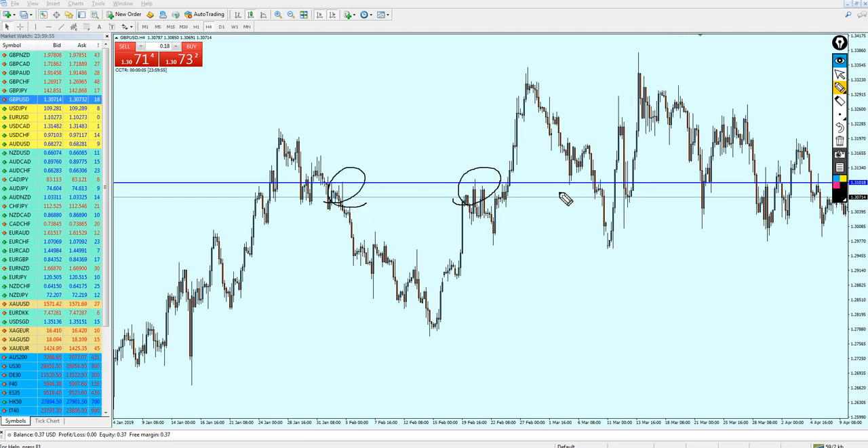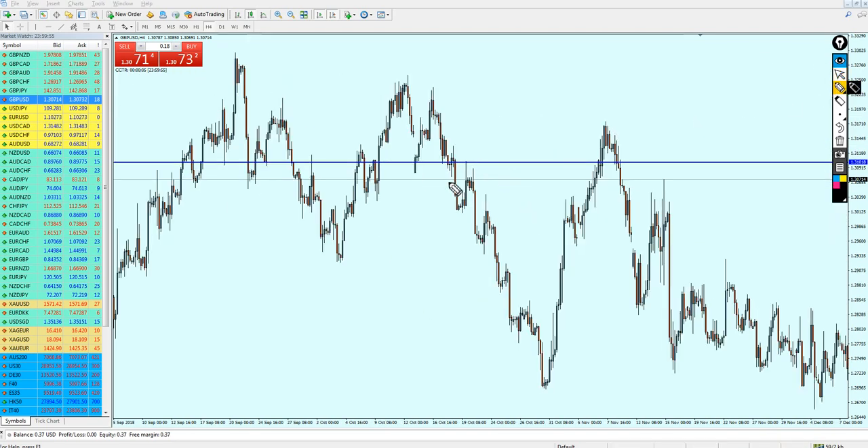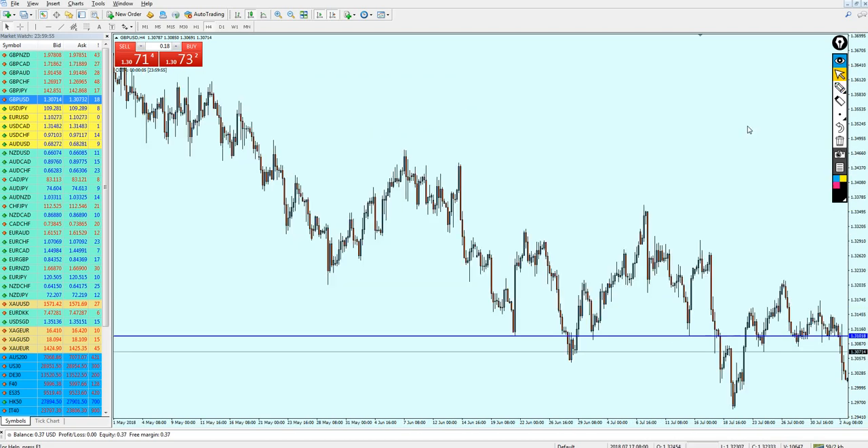That level was strong as a support, indicating that this level is also strong as a resistance. We can see that most of the times, once the candles or the market touches this level, it makes a strong bounce. Look at that — it just touched this level here and made a strong reversal. Even right here as a support, it just barely touched this level and then made a strong reversal. That's how you know if a level is strong or not — you need to find the key support and resistance levels. That was a strong key support, and this one here as well.